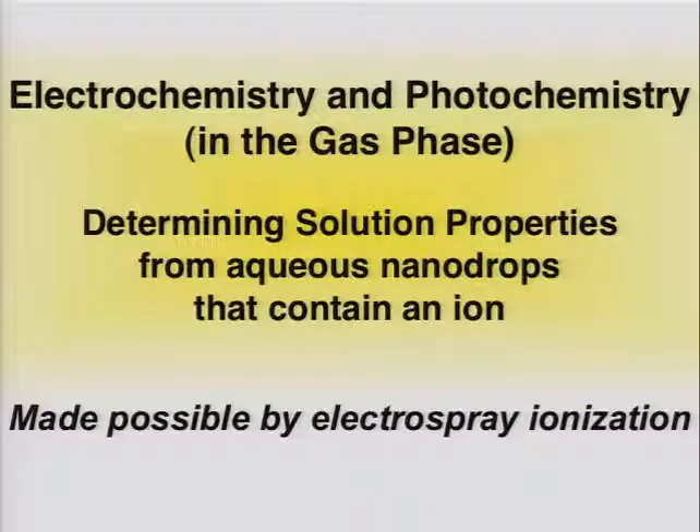All the experiments I'm going to tell you about involve an ion contained in an aqueous nanodrop, which is trapped and stored in an ICR mass spectrometer. And of course, these experiments are made possible through electrospray ionization.